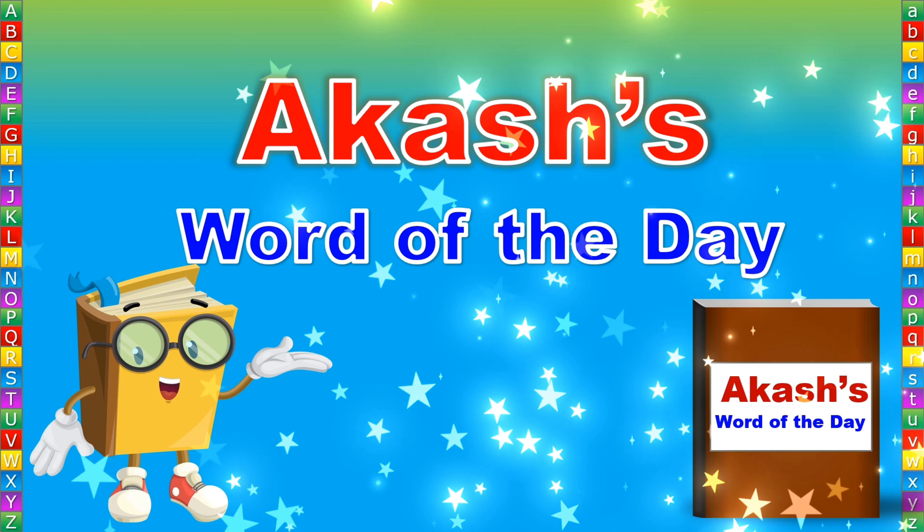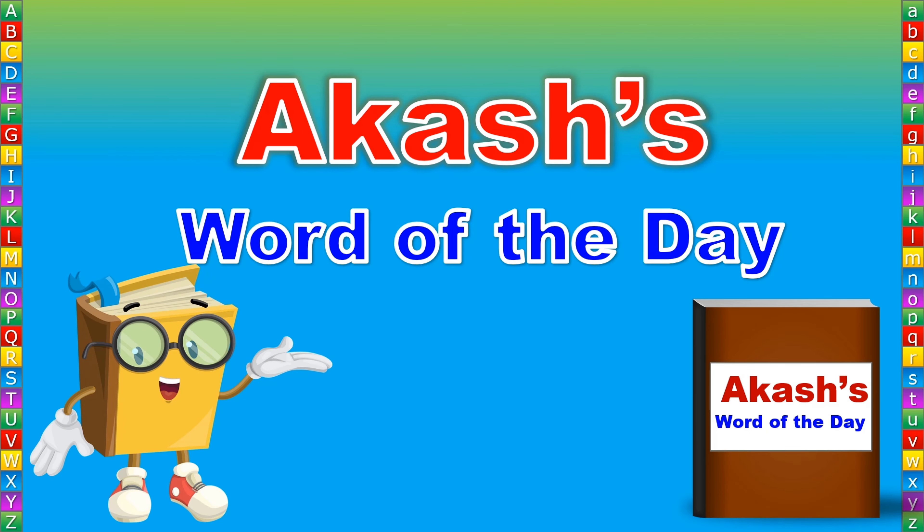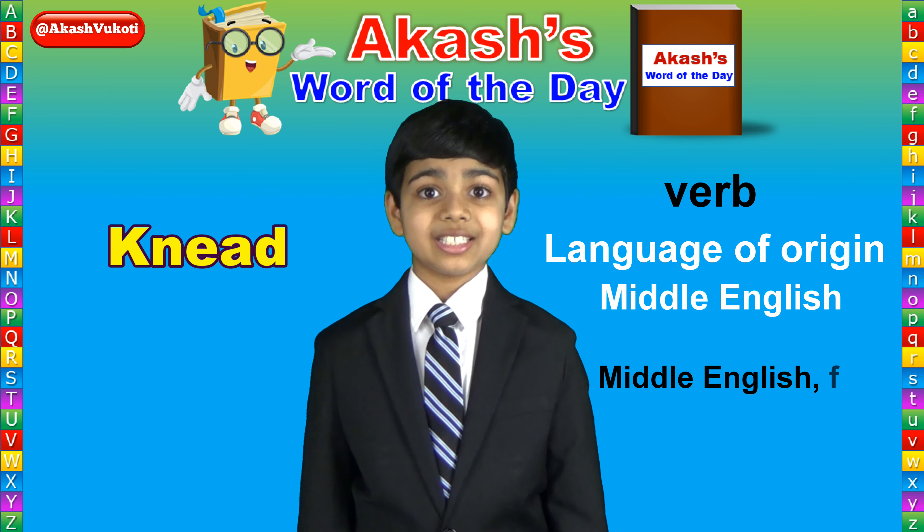This is Akash Vakoti with the Word of the Day for September 6th, 2019. Today's Word of the Day is knead, spelled K-N-E-A-D, knead.